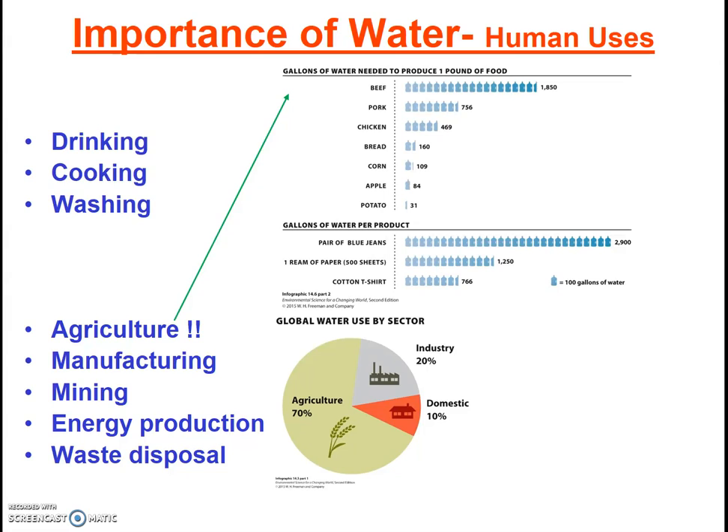That's 462.5 gallons per quarter pound burger, and you haven't even added the bun, tomato, lettuce, cheese, or fries. Think about how much water it takes to feed you for a day, a week, or a year. The last four uses on this list are a complete mystery to most folks. Water is needed for nearly every manufactured product.